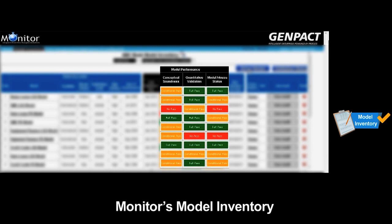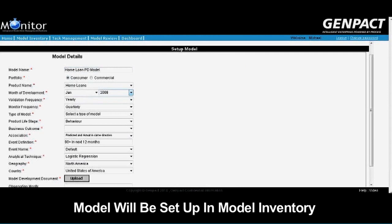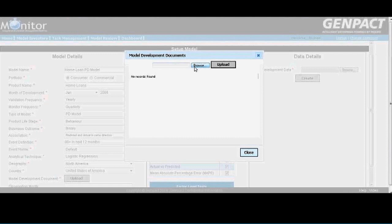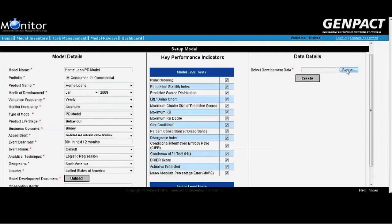The model development team specifies model details, validation frequency, chooses model type, and respective key performance indicators. They then upload model documents, reports, and implementation code.